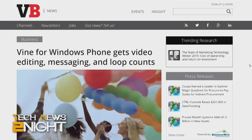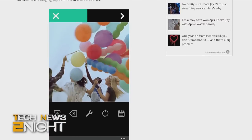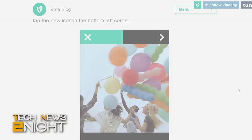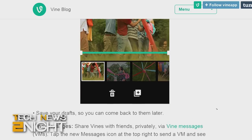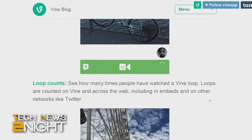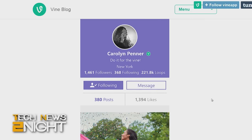You also wrote about Vine today — they released a big update for Windows Phone users. These are features that Android and iOS users already have: added editing functionality, the ability to pull in videos from your phone's library, loop counts so you can tell how many people are seeing your stuff, and messaging — you can now directly message people privately, not just through the social feed. iOS users got these features about eight or nine months ago, and now Windows Phone users are getting them.